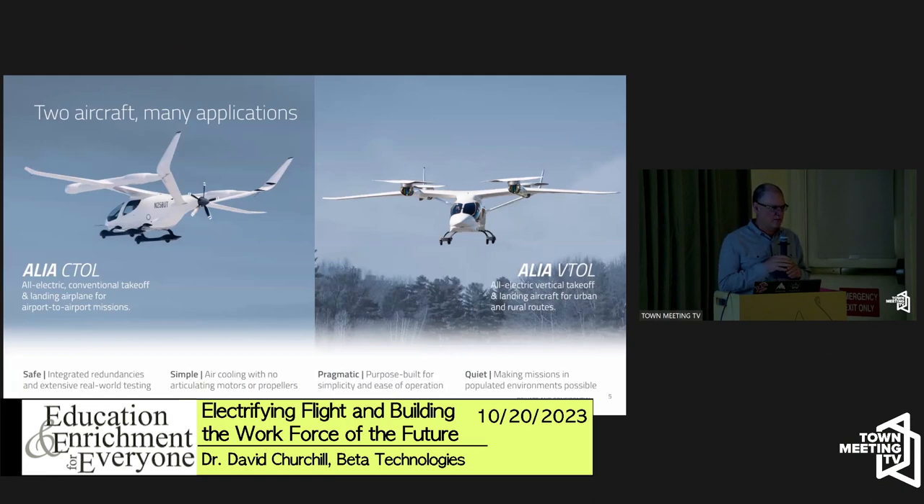We've developed two prototype aircraft — both electric, and very close in appearance to our production aircraft, which are going to start rolling off our line next year. They're white and hard to see, and you won't hear them, so you just have to get lucky and spot them.